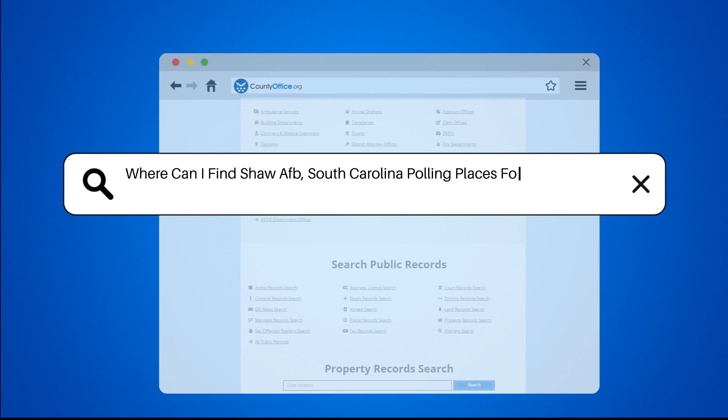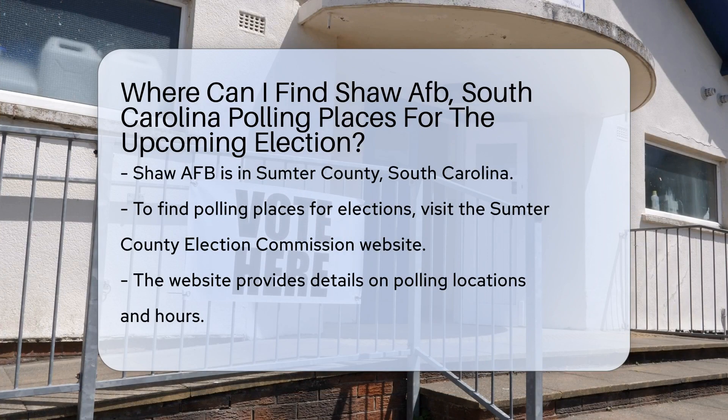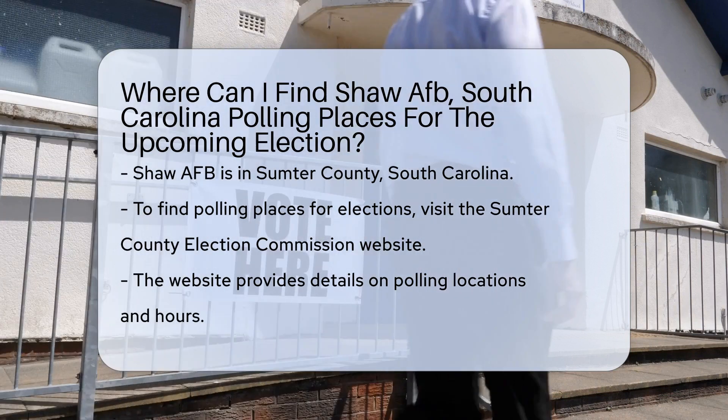Where can I find Shaw AFB, South Carolina polling places for the upcoming election? Shaw AFB is located in Sumter County, South Carolina.